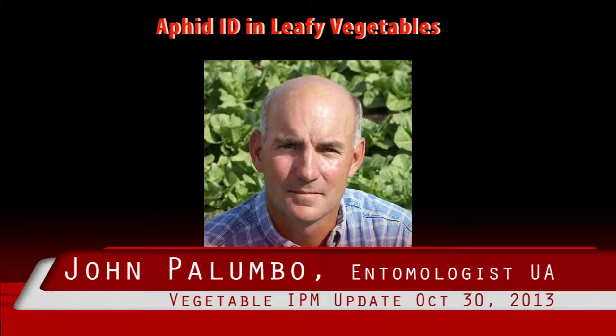This is Marco Peña, reading for Palombo. We are beginning to observe winged aphids appearing on desert lettuce and cole crops. Proper identification of winged aphid species found on leafy vegetables in the desert is important for cost-effective pest management.